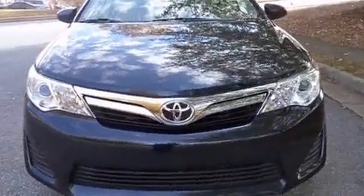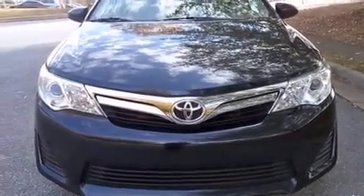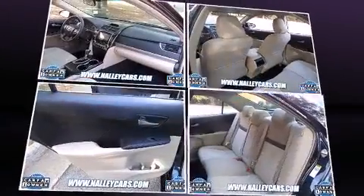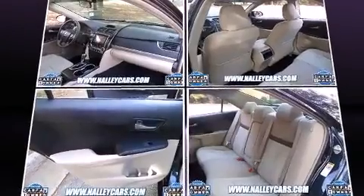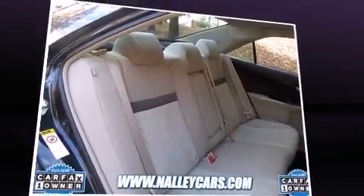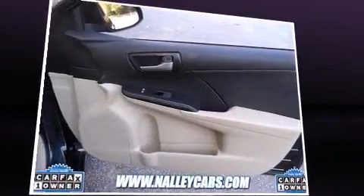Toyota also prioritized safety and security by including dual front-impact airbags with occupant sensing airbag, front and rear side-impact airbags, traction control, brake assist, ignition disabling, and four-wheel disc brakes with ABS. Electronic stability control ensures solid grip atop the road surface, no matter how challenging the driving conditions.